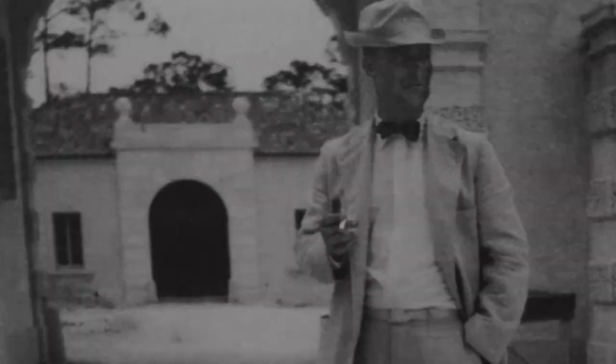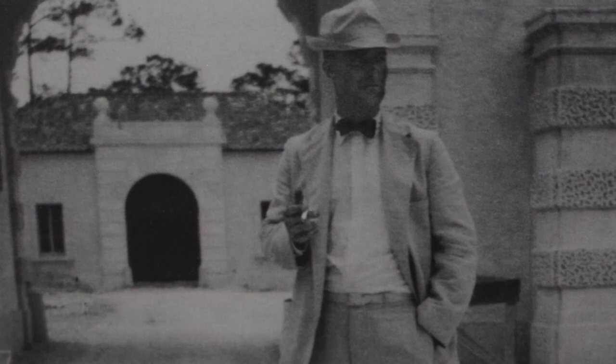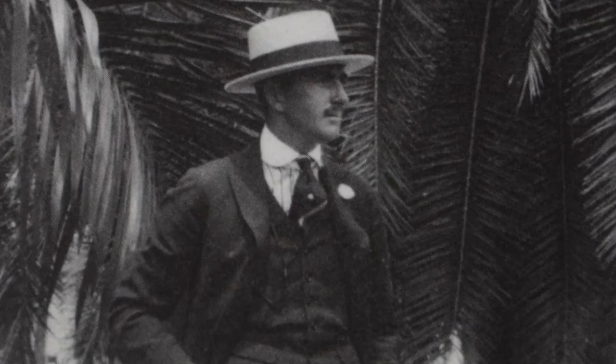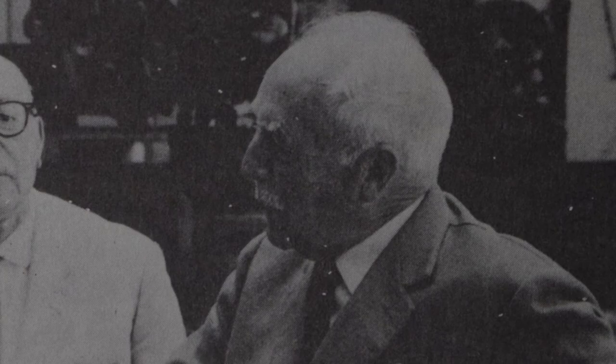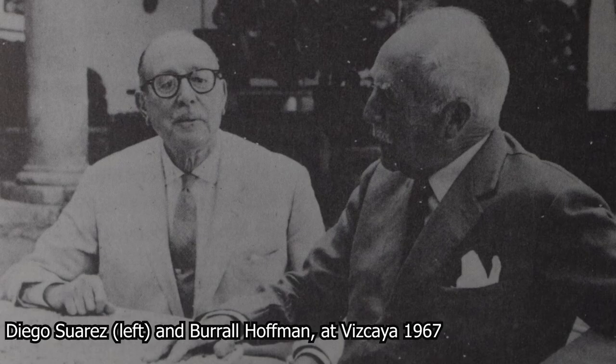Unfortunately for Diego Suarez, his youthful ignorance of such matters would contribute to his lack of proper credit for the work he did at Vizcaya's gardens. After he left the project in 1917, Paul Chalfin essentially erased his name from the records. This professional pettiness enveloped Burl Hoffman as well, for Chalfin was loath to give either man credit for the skill and effort they poured into Vizcaya. As late as 1954, in an interview for the New York Times, Chalfin stated, "Hoffman did the plumbing, I did the house." Hoffman threatened to sue, and the paper was forced to print both a retraction and a correction, in which Diego Suarez was finally given recognition as Vizcaya's garden designer.